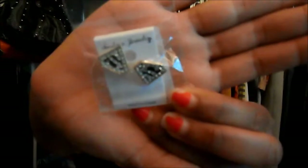Next I have some Superman earrings that I got, and they just look like this.